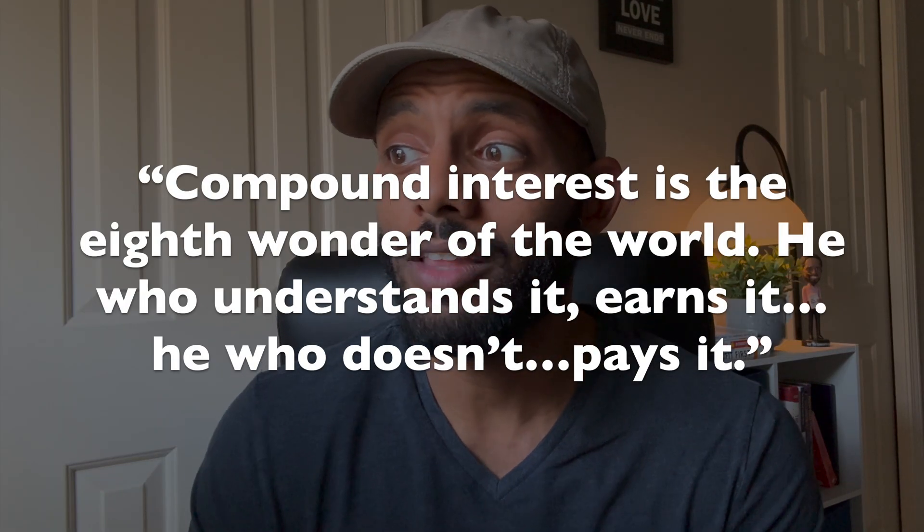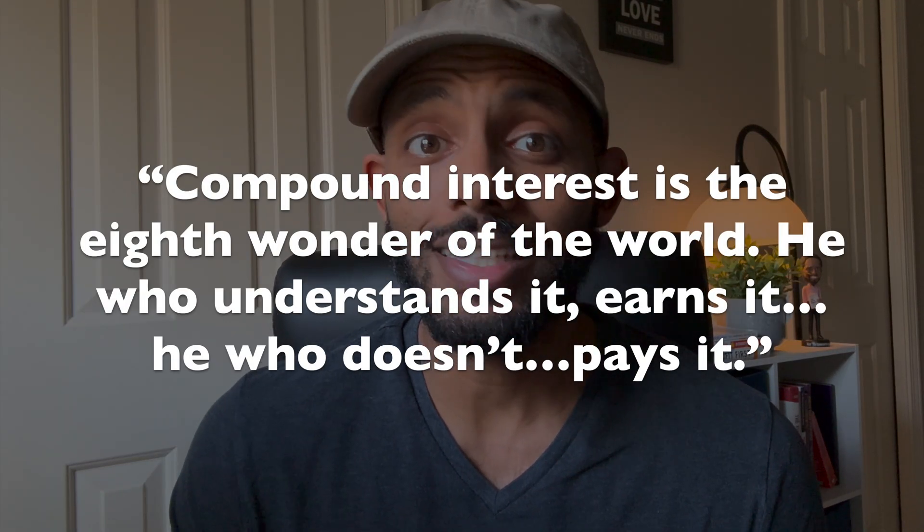Another Albert Einstein quote — there's debate whether he actually said it or not, but the point is: compound interest is the eighth wonder of the world. He who understands it, earns it, and he who doesn't, pays it. Sometimes it can be hard to tell whether you're moving in the right direction when trying to achieve financial independence. I talk about the signs that will tell you whether you're doing financially well in another video — make sure you check it out.